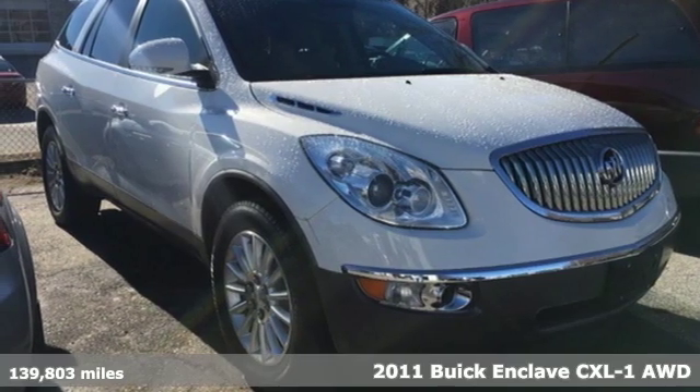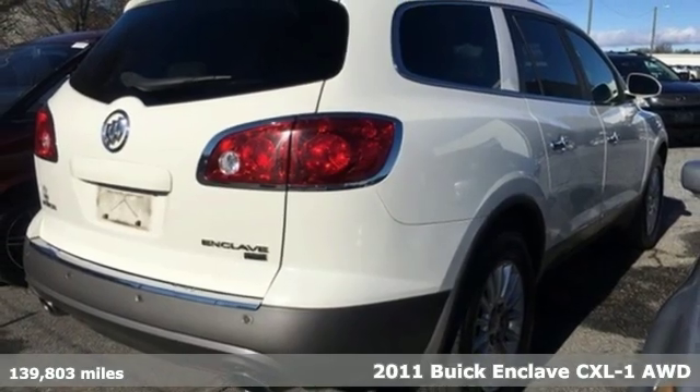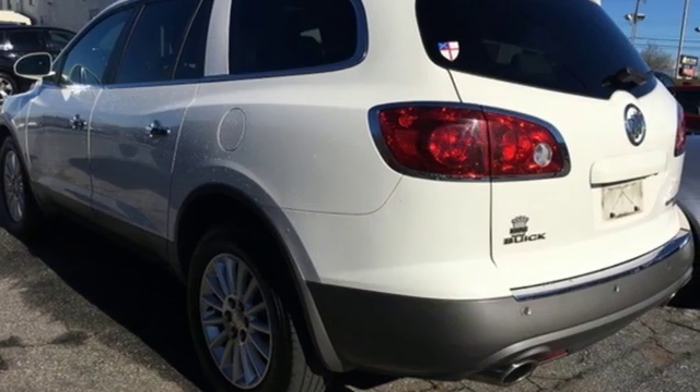It's a 2011 Buick Enclave. Ample seating and storage, inviting interior space, and thoughtful technologies make this Enclave the inevitable choice for an SUV.